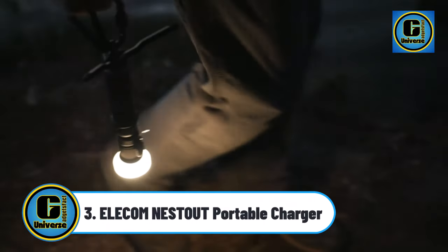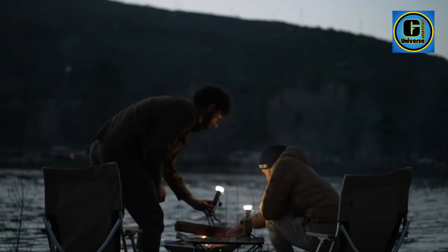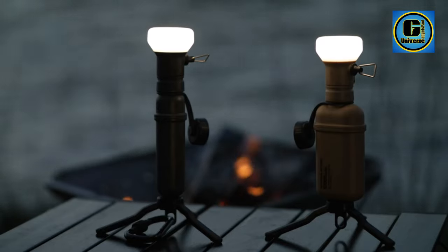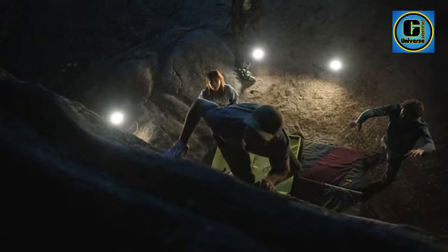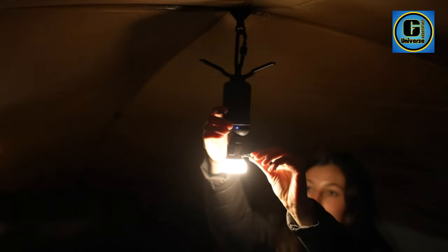ELECO NESTO GT Portable Charger Outdoor Series won the prestigious IF Design Gold Award, given to products that exemplify innovation, coherent design, and keen attention to detail. Inspired by nostalgic outdoor products, the battery packs mimic the form of a vintage fuel bottle to signpost the move from fossil to clean renewable energy.